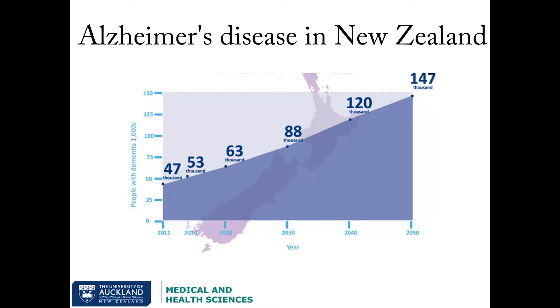Currently there are 53,000 New Zealanders diagnosed with Alzheimer's disease, and this number is expected to rise at a very alarming rate. It is costing us millions of dollars in pharmaceutical needs, caregiver programs, hospital visits, etc. We need to act and act fast. But where do we begin?